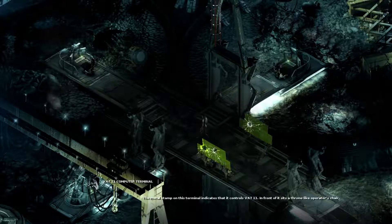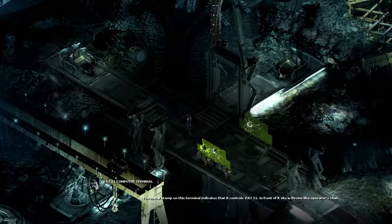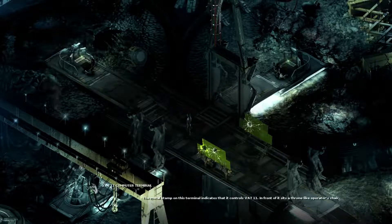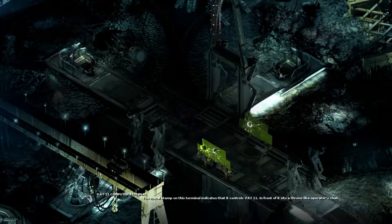Today we were looking at the vat terminals over here. The metal stamp on this terminal indicates that they control vat 11. In front of it sits a throne-like operating chair — an operator's chair, like all the other ones. So let's read about that.